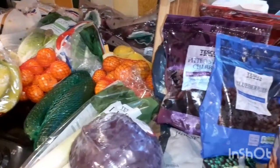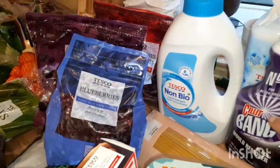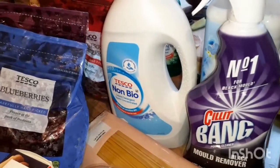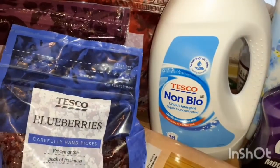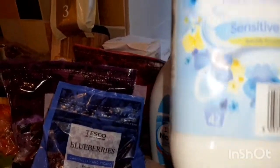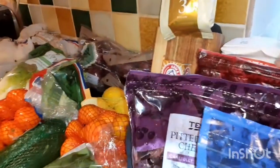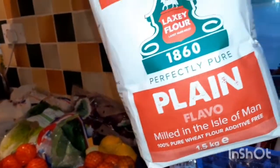Starting with some non-food items: I've got this Cillit Bang — I've done a review of it and I find it's really good for getting rid of black mould. Then Tesco non-bio for washing clothes, a pure cotton sensitive skin Tesco own-brand fabric conditioner, washing up liquid, and some plain flour because Ryan likes to make wraps.